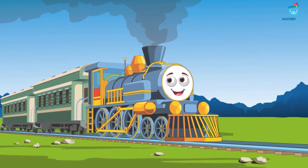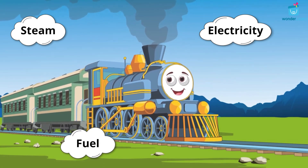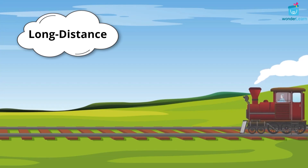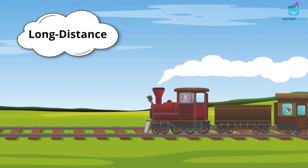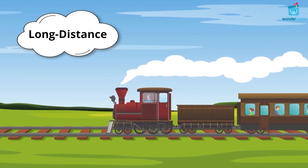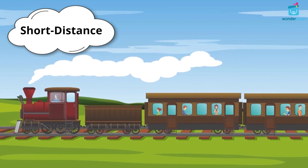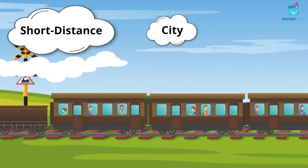An engine of a train is powered by steam, electricity, fuel, and also magnets. A long-distance passenger train transports people over long distances across countries. A short-distance passenger train transports people over short distances in a city.